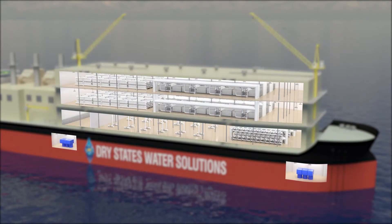This is the cutaway of the vessel, revealing all systems, including the pumping equipment.